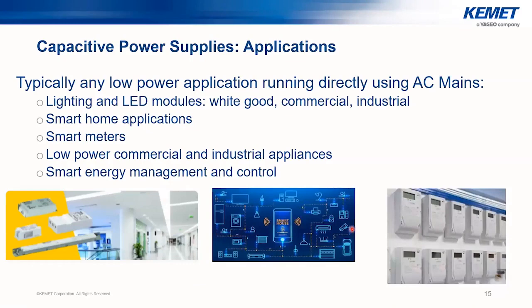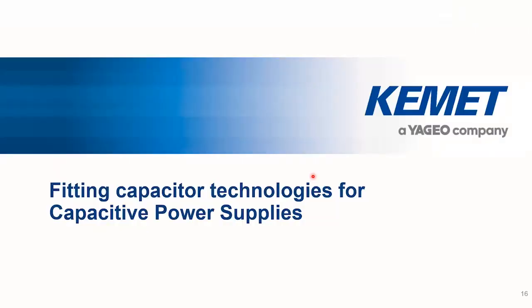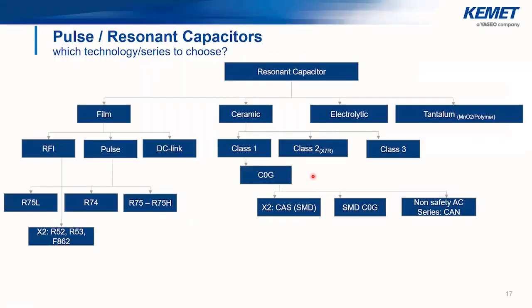Typical applications include low power loads running directly from AC mains, such as lighting and LED modules for commercial, industrial, or white goods usage, smart home and smart meter applications, and other low power commercial and industrial appliances. Smart energy management and control is also a market sector where capacitive power supply methodology is being used. In general, for power requirements not exceeding five watts, capacitive power supplies can help significantly with downsizing, effectively replacing a transformer with a small capacitor.